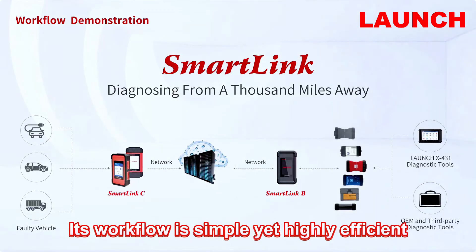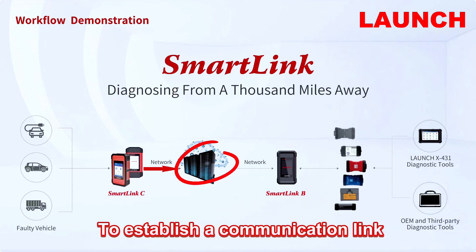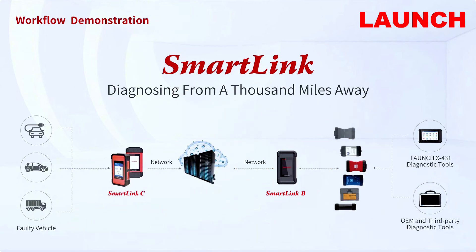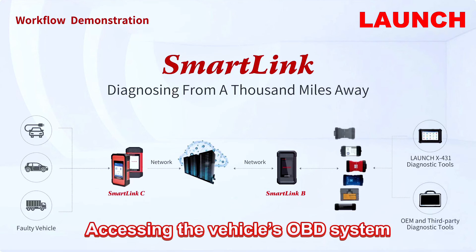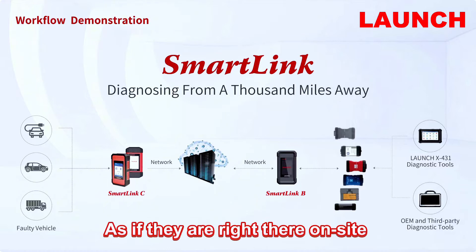Just plug the Smolink C into your vehicle's OBD port and the seamless diagnostic journey across time and space begins. Its workflow is simple and highly efficient. Plug the Smolink C into the OBD port to establish a communication link with the remote expert's Smolink B. In that moment, the experts are remotely accessing the vehicle OBD system for accurate diagnostics and repairs, as if they are right there on site.